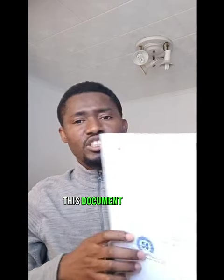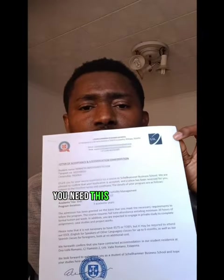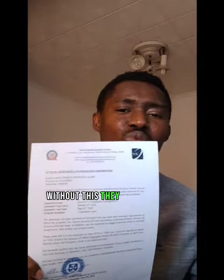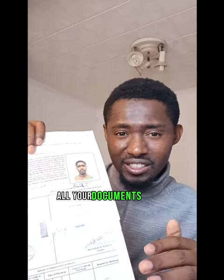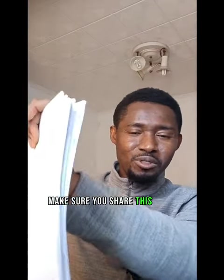For those that want to apply for admission to study abroad, this document is called an admission acceptance letter and confirmation of accommodation. If you want to apply for a student visa, you need this document — without it they will not give you the visa. Also, before you can apply for any visa, you must make sure that you have legalized all your documents at the embassy. Make sure you share this video and follow for more important and valid updates.